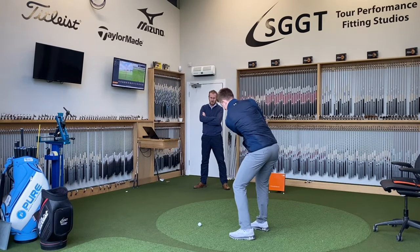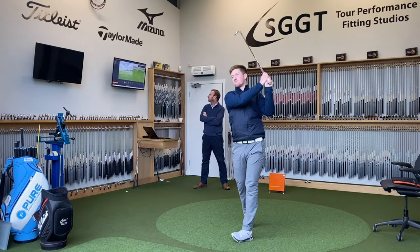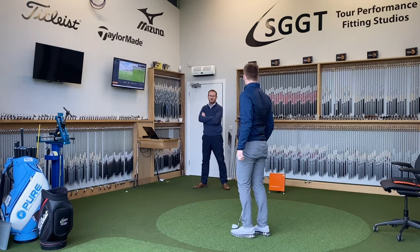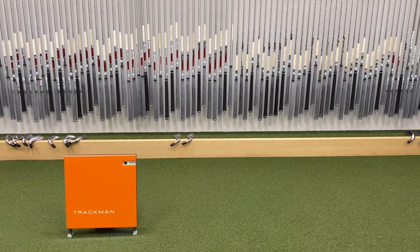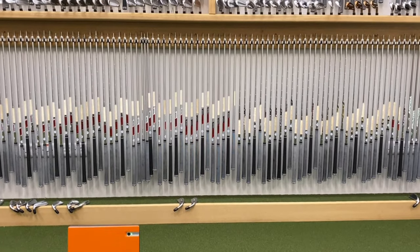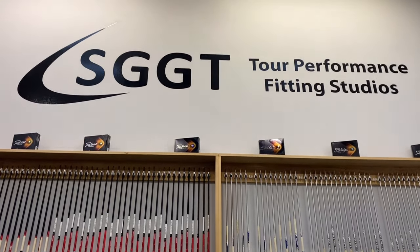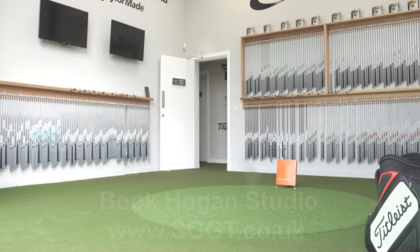What we offer is a unique tour fitting experience, so we can gap and dial in the correct ball flight for every golfer. Making this studio the way it is does make it unique — I think this is the only one who offers a 4-6-8 wedge fitting around the world.